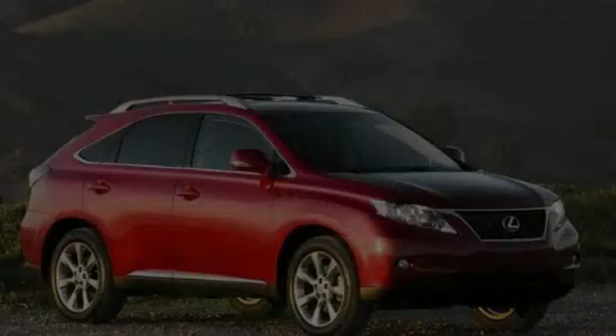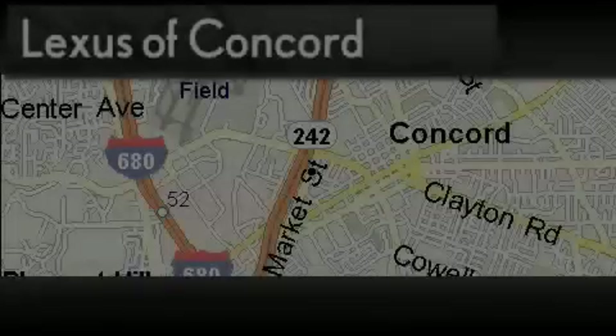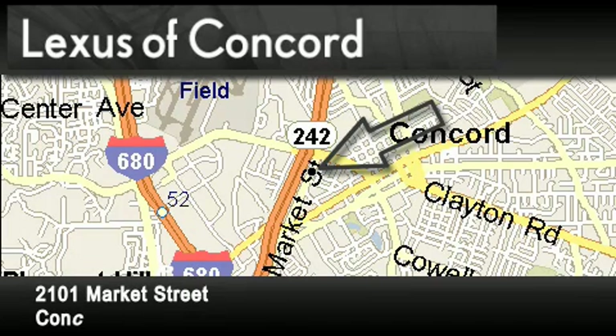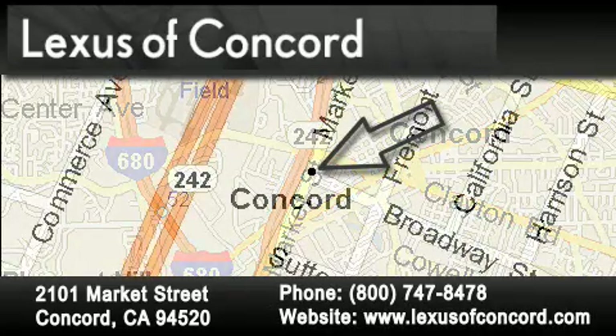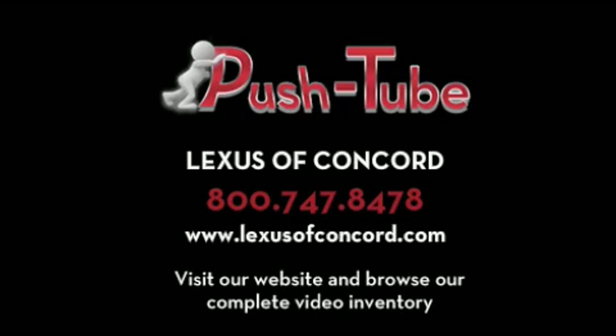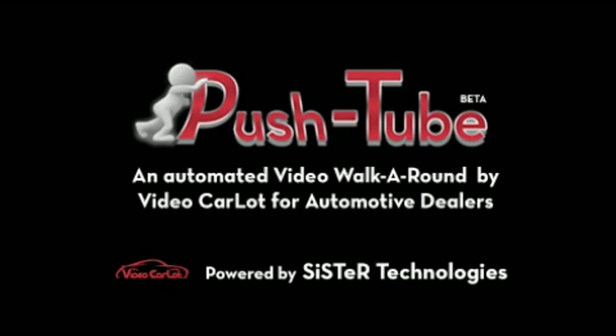Please call today to reserve this vehicle for a test drive. LexusofConcord.com.